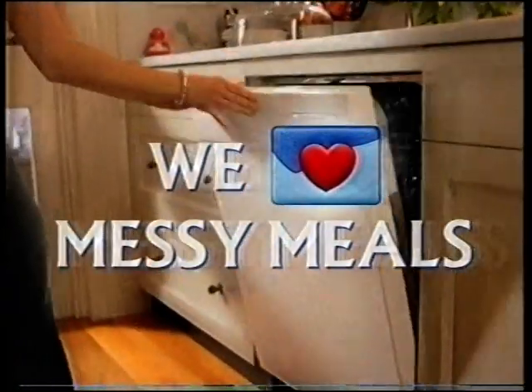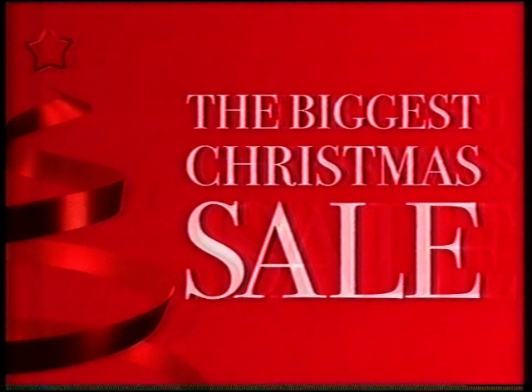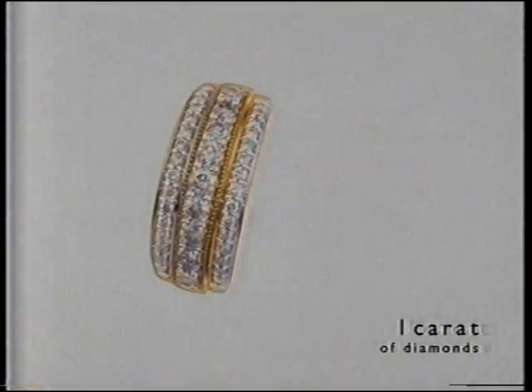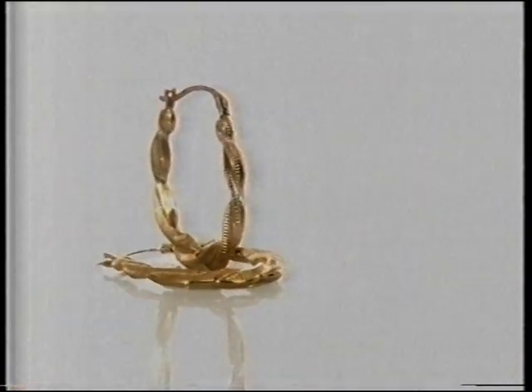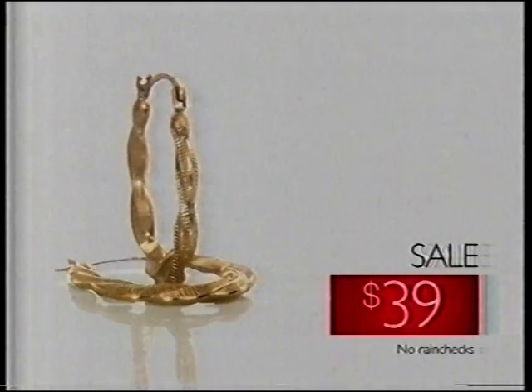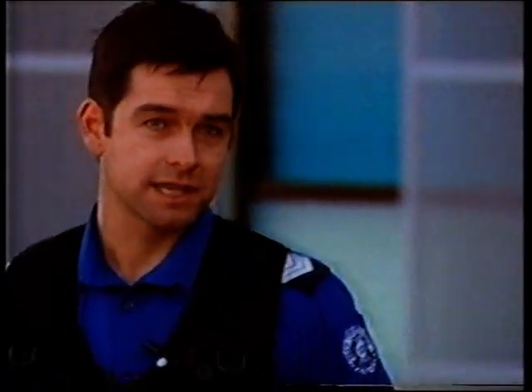Michael Hill's biggest Christmas sale is on now. This stunning ring featuring one carat of diamonds was $1,499, now $799. Beautiful 10-carat gold earrings only $39. Save up to 50% at Michael Hill's biggest Christmas sale.